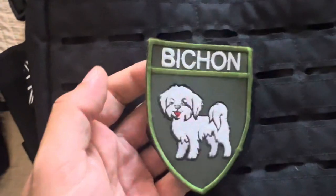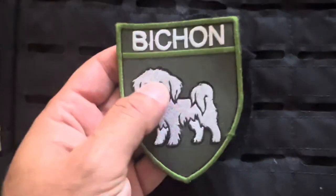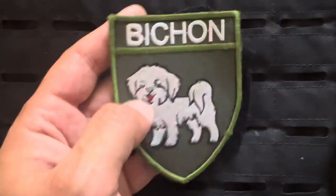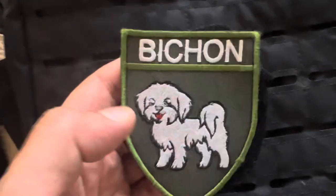This one is one of my favourites — this is my friend Bichon. This is his cool sign and that's his dog turned into a patch. Bichon is the name of the dog. He's a super cool guy, I like him a lot and I've helped him out quite a bit.